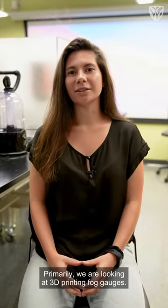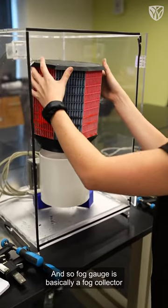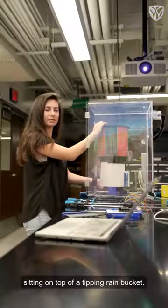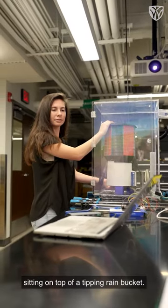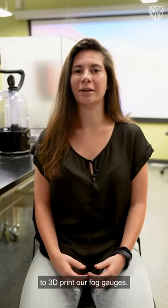Primarily we are looking at 3D printing fog gauges. A fog gauge is basically a fog collector sitting on top of a tipping rain bucket. We are using the Innovation Studio here at Wake Downtown to 3D print our fog gauges.